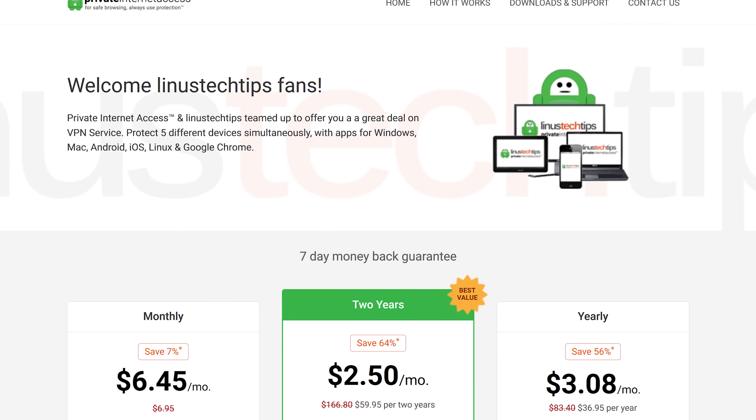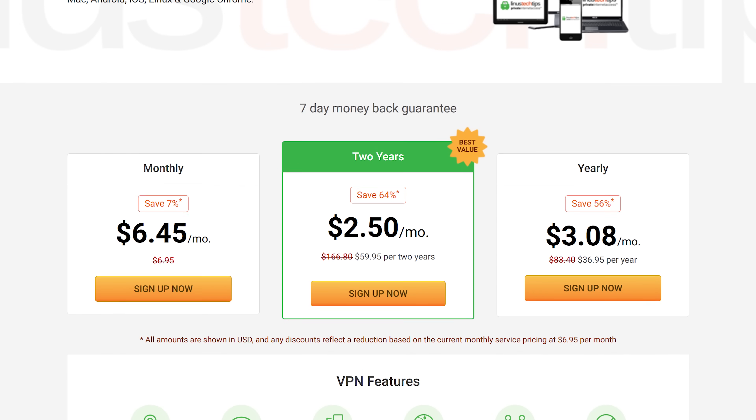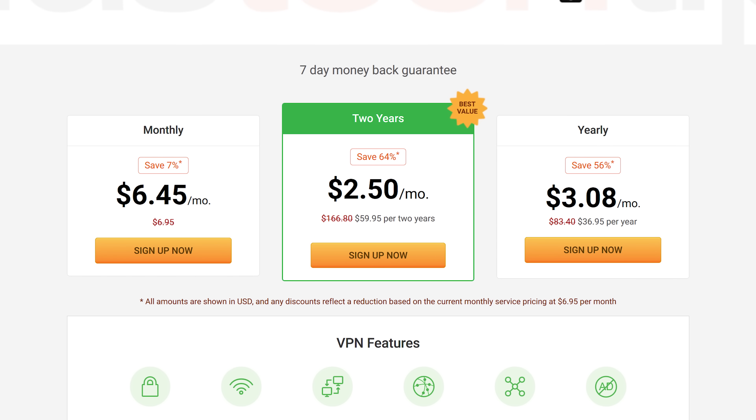This video is brought to you by PIA — Private Internet Access — featuring fast multi-gigabit VPN tunnel gateways worldwide. If you're looking for a VPN, you can learn more about PIA through the link in the video description.